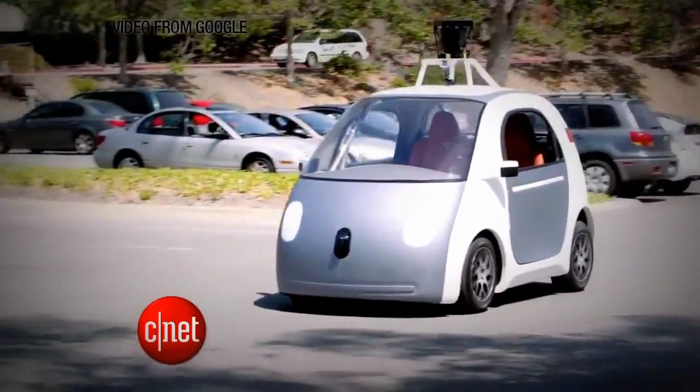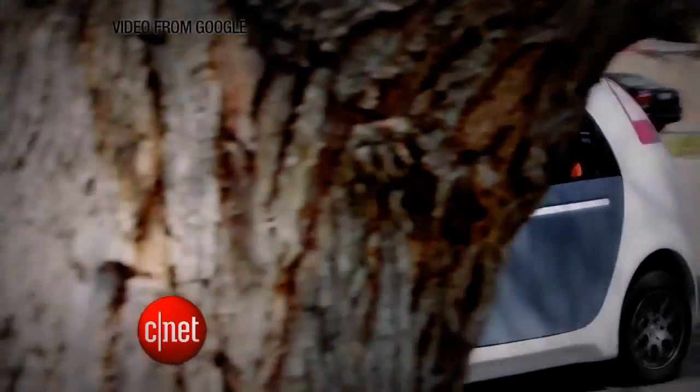The few states that do allow for self-driving cars require a human behind the wheel to take over in an emergency. It may not look like a very safe car from the outside, and you are putting your life in the hands of a robot that's using Google Maps. But hey, it looks like it has a cute little face with a nose and a mouth, so that should help ease your fears.